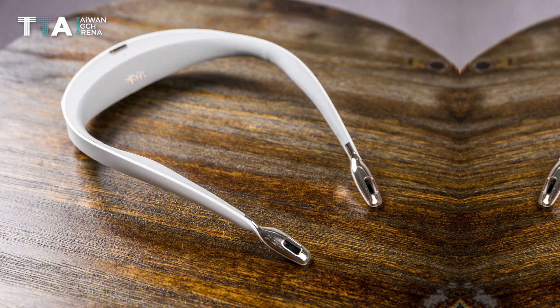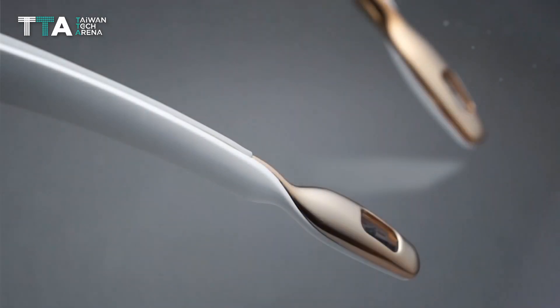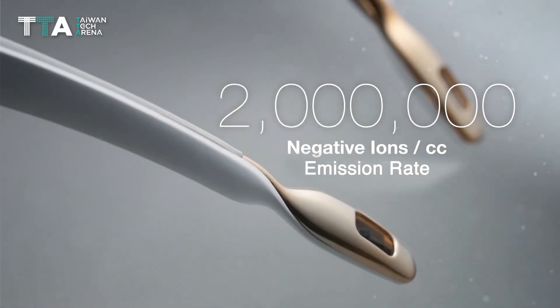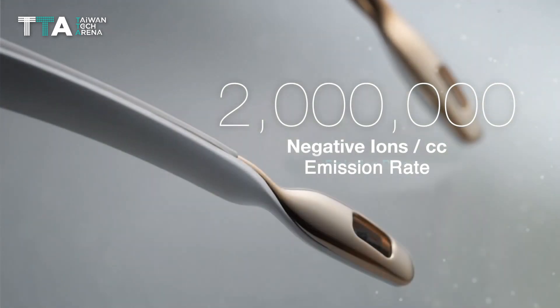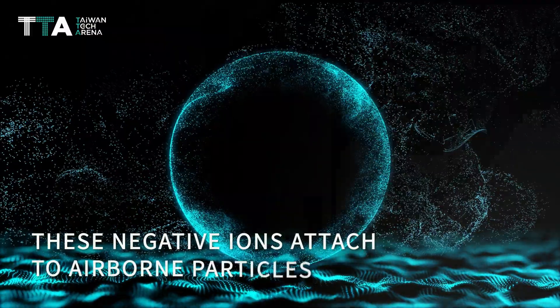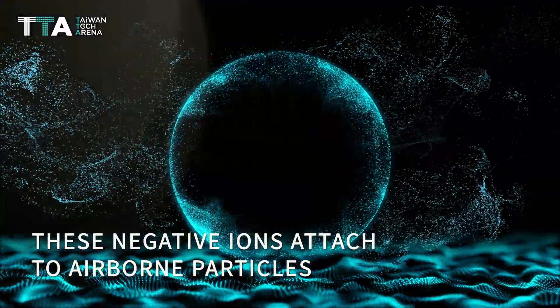iBull's unique breathing pathway eco-ion technology innovation enables the effective formulation of 2 million negative ions per cubic centimeter every 0.6 second around the user's facial area. Since most of the airborne particles are positively charged, these negative ions quickly attach themselves to these airborne particles within close proximity.